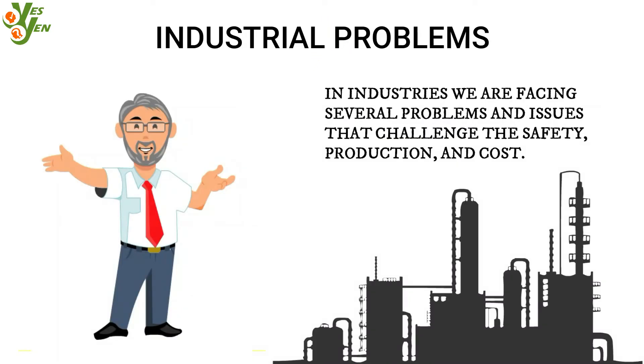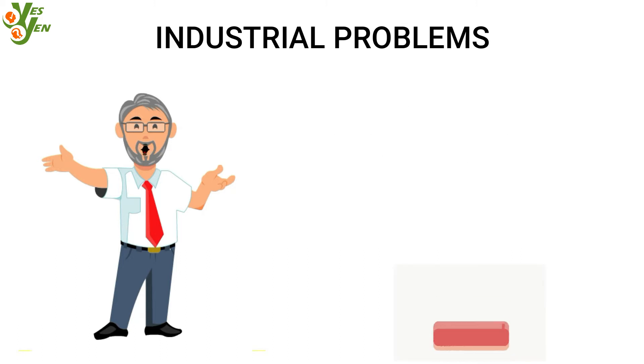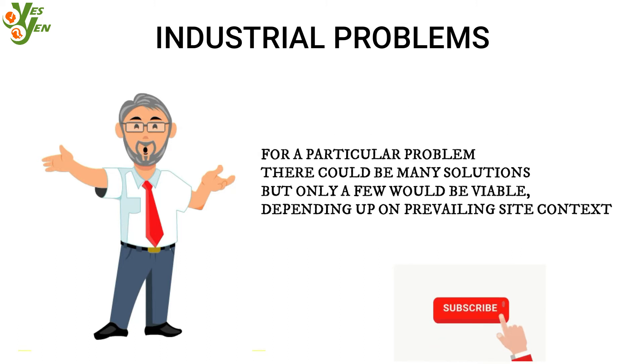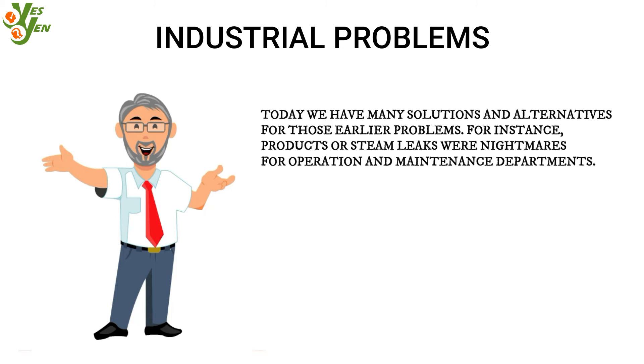In industries we are facing several problems and issues that challenge safety, production, and cost. For a particular problem there could be many solutions, but only a few would be viable depending upon the prevailing site conditions. Today we have many solutions and alternatives for those earlier problems.